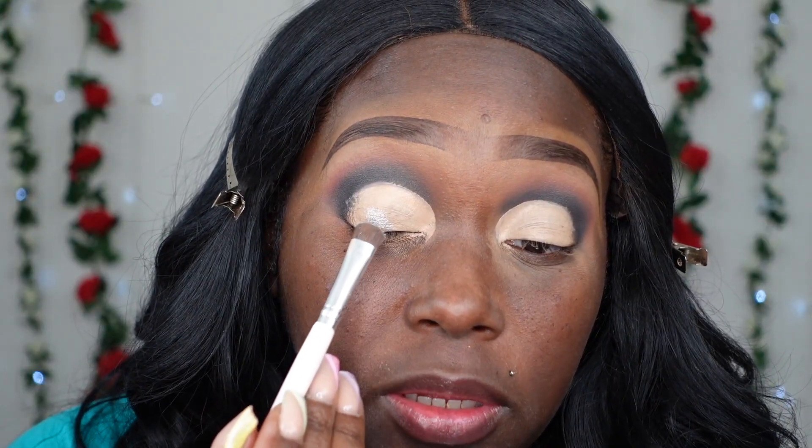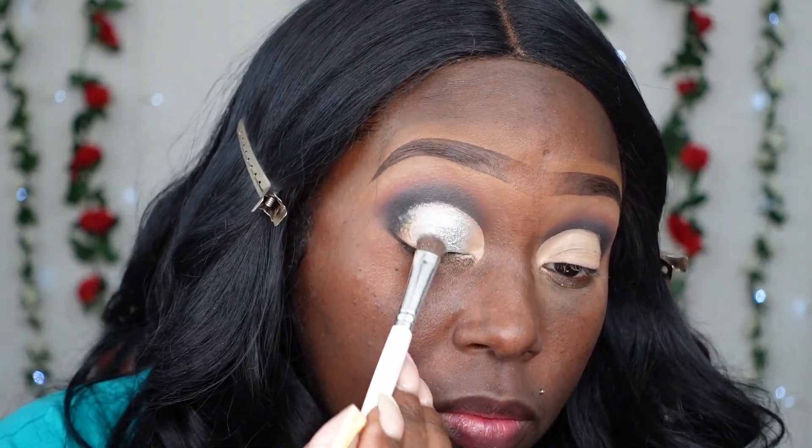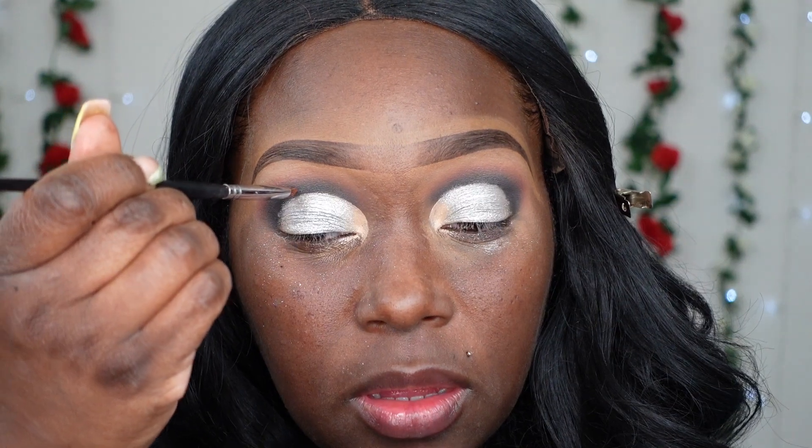I'm going to go in with the shade 'Stunning' and apply her now. I'm just going to place that towards the outer corner and more towards the center part as well. I got a little sloppy with this eyeshadow because of the brush I'm using, so I'm going to go back in with a finer, flatter brush and clean up the edges. I'll also put a little bit of that towards the outer corner.